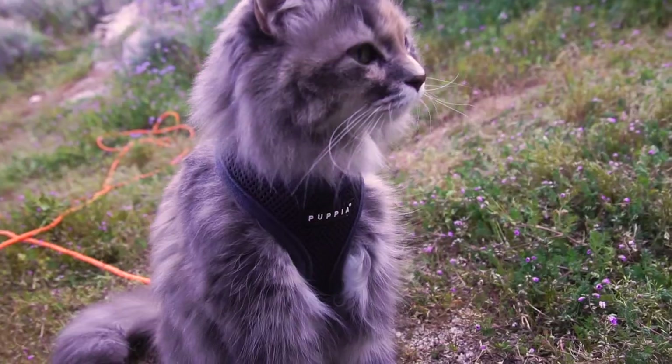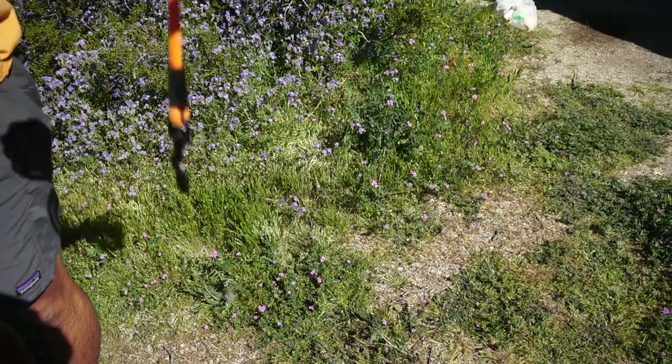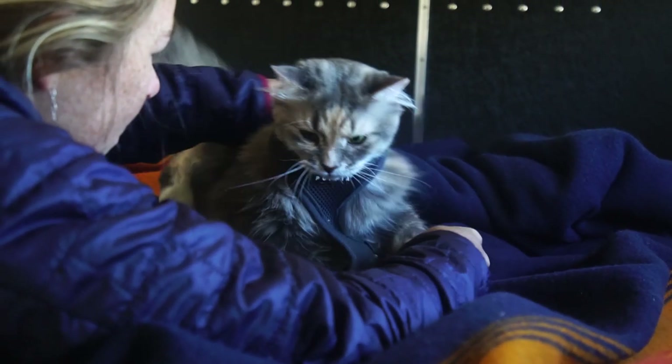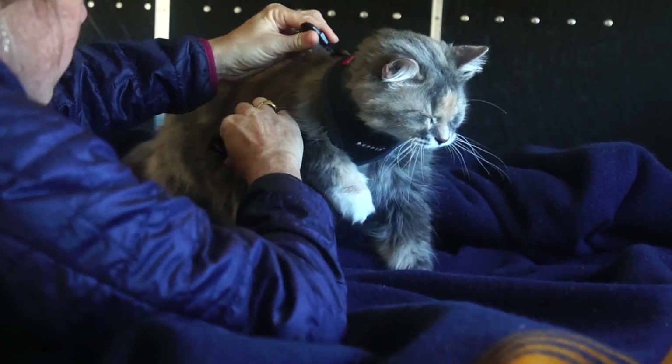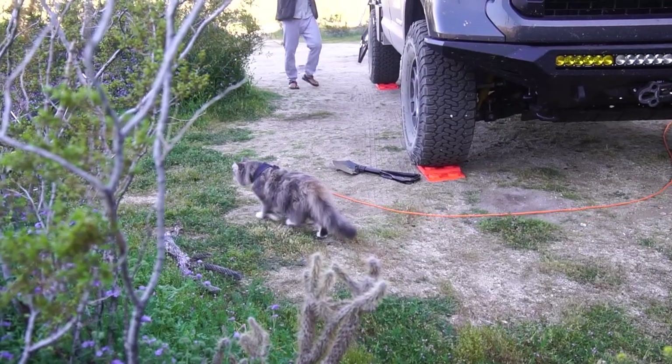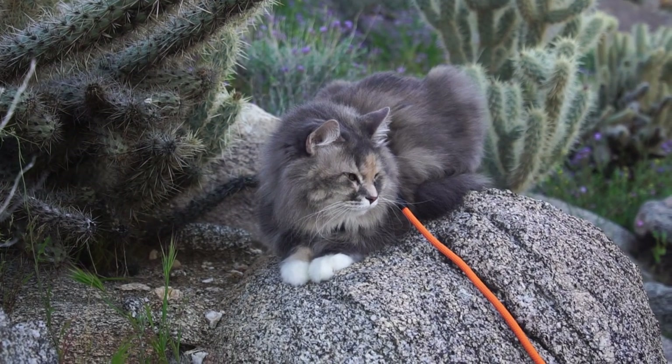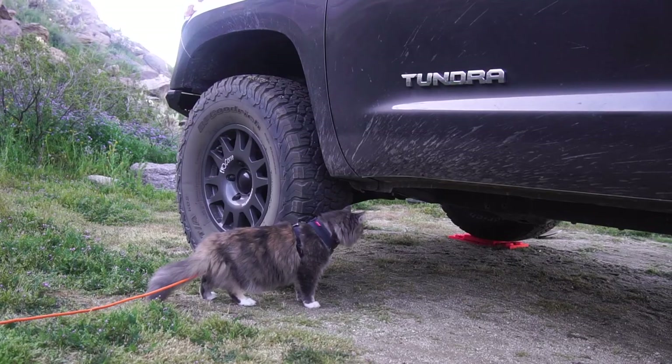Luna has always been an inside cat, but since going on the road she has started to express an interest in venturing out. Anytime she is outside of the truck she wears her soft papilla harness as well as a 30-foot lead so we can attach it to the outside of the truck and always keep an eye on her. We love having the opportunity to let her venture outside because it gives her extra exercise and engagement, and she always sleeps really hard when she comes back in.